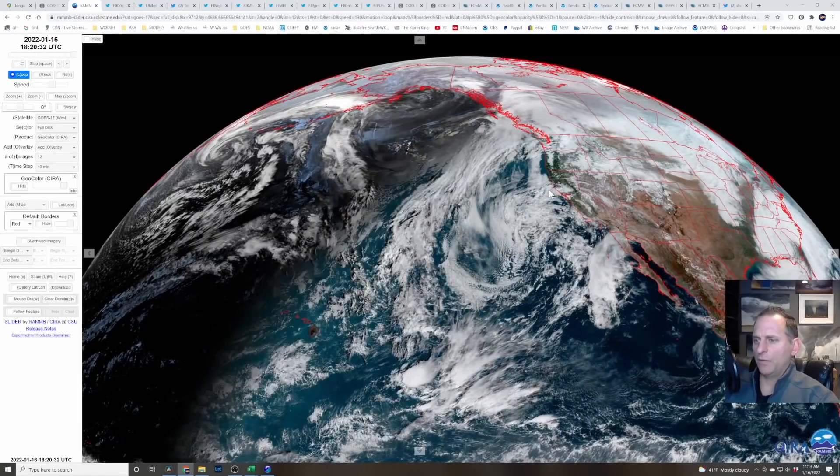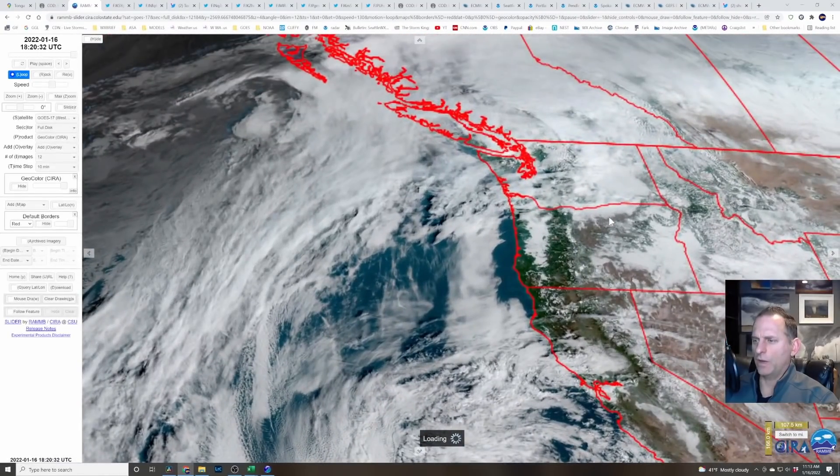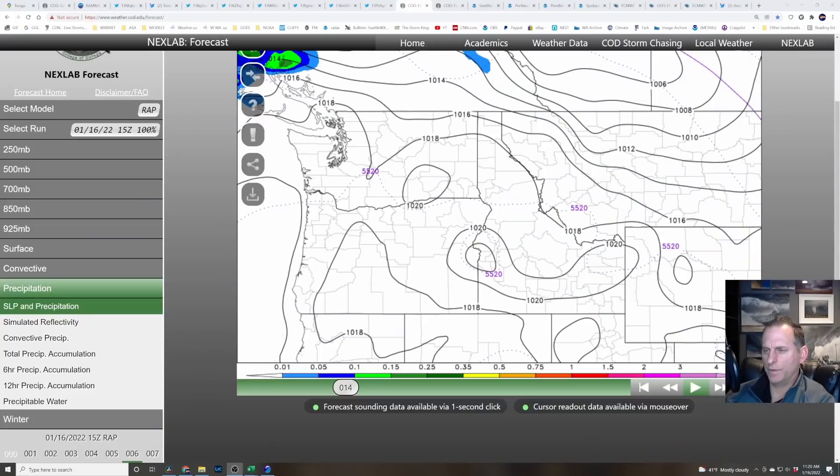Here's our satellite imagery — we're socked in fog-wise across a lot of the region. You can see it in the Willamette Valley and in Eastern Washington, especially the valley areas. I was hoping some of these high clouds would really give us a break from some of this fog, but it's not really looking like that's going to happen, so we might be kind of socked in again today.